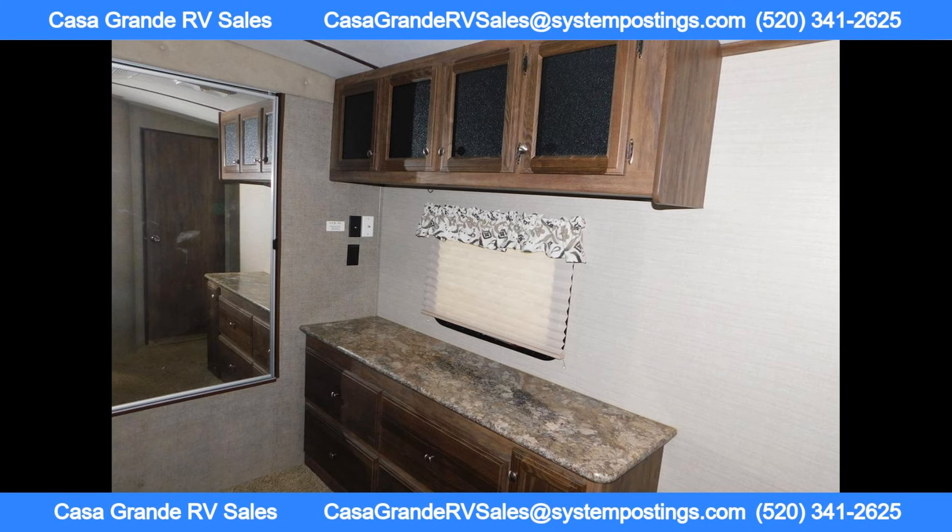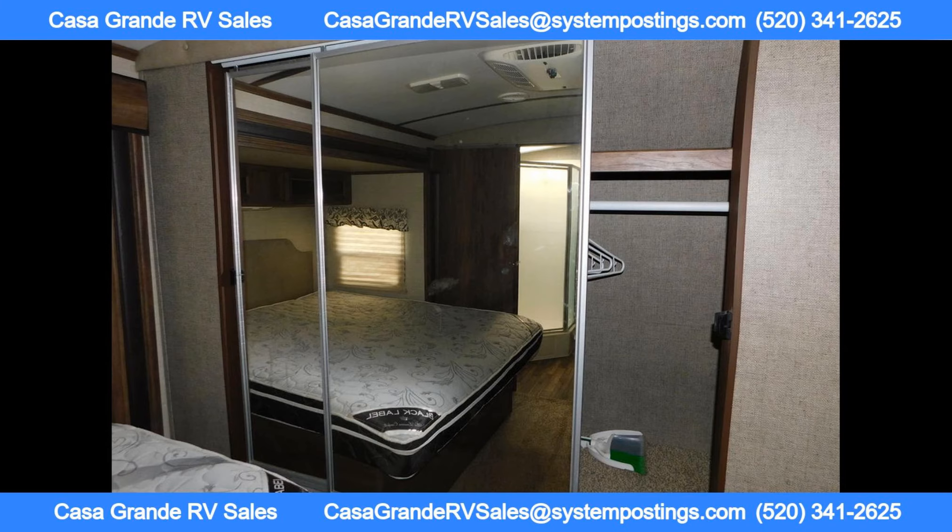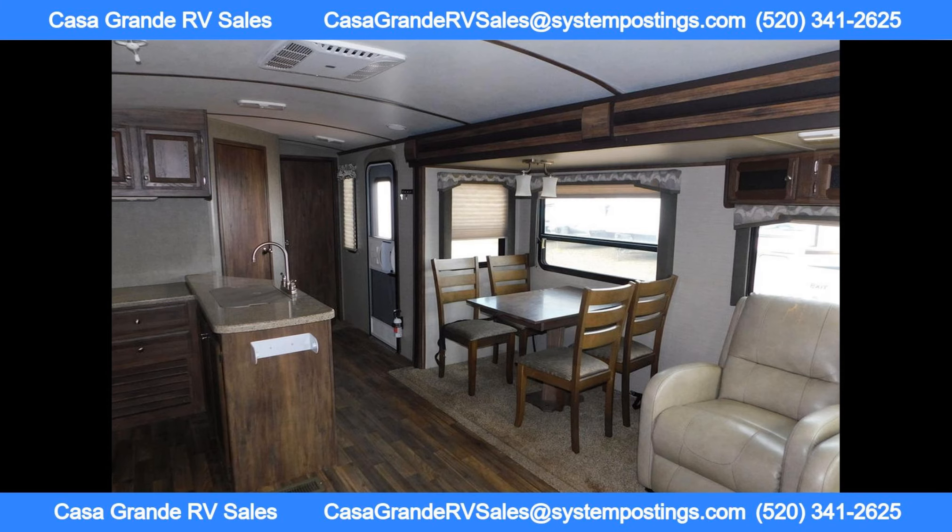For added comfort, the RV is built with Keystone's Polar Package insulation, making it durable and efficient in extreme temperatures.